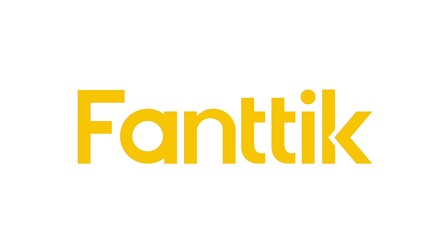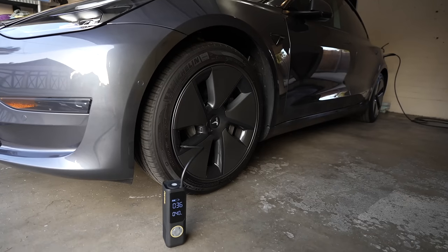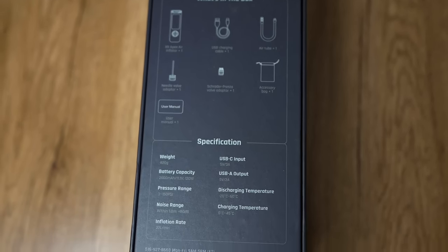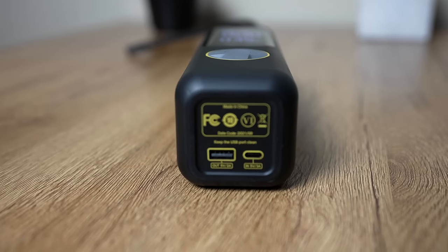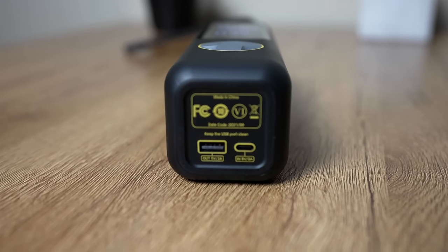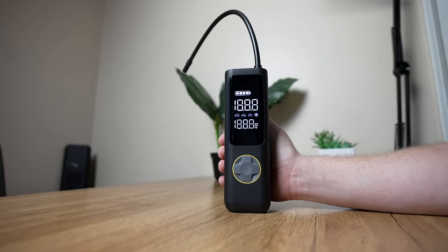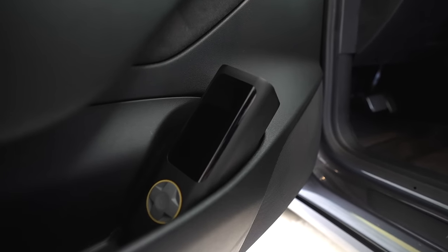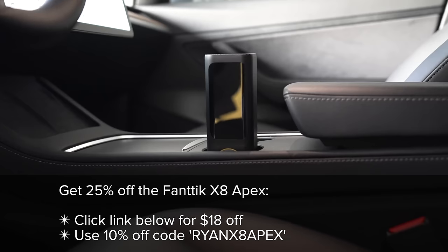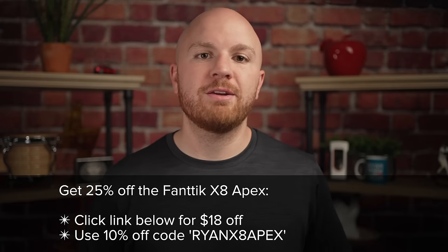Before we go any further, I'd like to thank today's sponsor, Fantec. Fantec is a fast-expanding brand focused on creating tech-driven solutions to real-world problems. The Fantec X8 Apex is a versatile tire inflator that weighs under 2 pounds and comes in about the size of a soda bottle. It's capable of providing a maximum pressure of 150 PSI, inflating 45% faster than most devices on the market. It has a large built-in 7800mAh battery and recharges with a USB-C port. The X8 Apex includes 5 smart inflation modes — set it for different tires and it will auto-stop at full air pressure. It also includes an LED flashlight. For pre-Prime Day, Fantec is offering huge discounts; click the link in the description and use the code to get an additional discount.